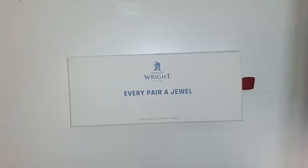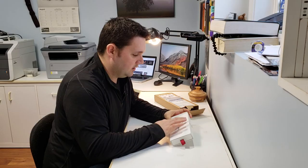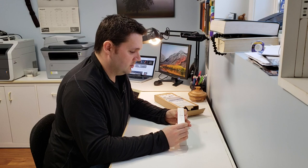We're going to pop this open and slide it out. Check it out, folks — 'Every Pair of Jewel by Ernest Wright & Sons.' They've got a nice crest going on here. It says: 'Handmade scissors and shears since 1902, Sheffield, England.'